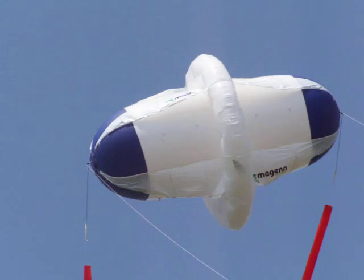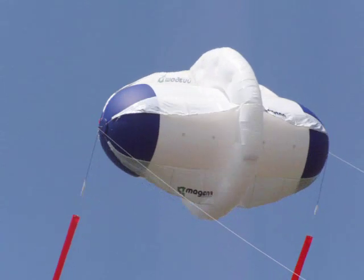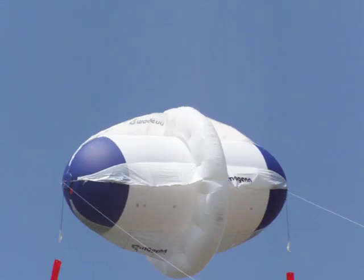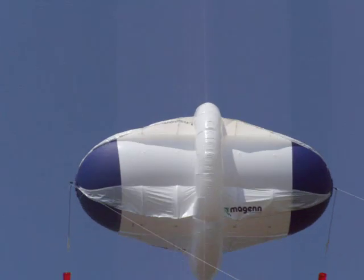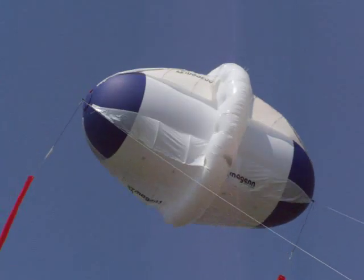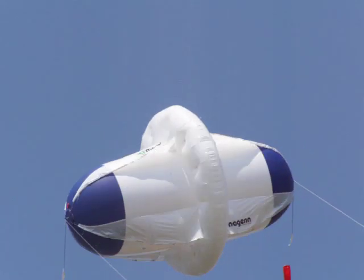They're very, very excited about this, and certainly the kiters. So anyway, that's the first world premiere at a kite festival of the Magnus Effect MacGen kite rotor.